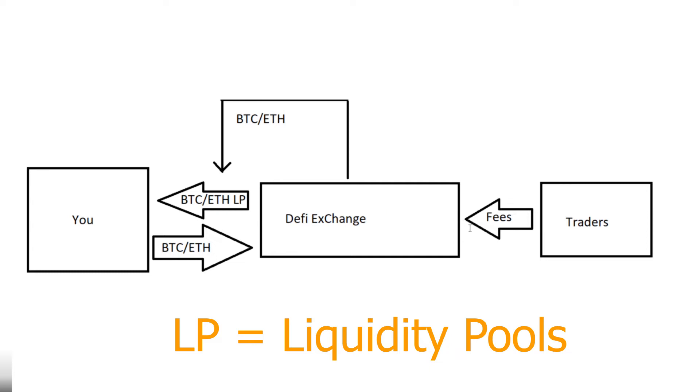Some other traders come around and want to use this exchange to buy or sell Bitcoin or Ethereum. They do that, the exchange makes a trade, and they pay some fees to the exchange. Some of the fees go to the exchange to keep it operating, but another portion is split among the LP token holders. Everyone who owns a share of that liquidity pool gets a portion of those fees back, and those fees are given back to you in the same tokens that you put in.